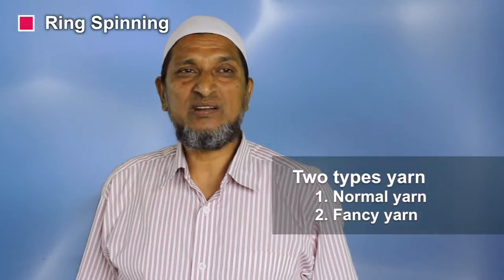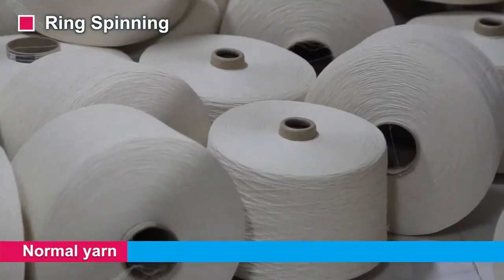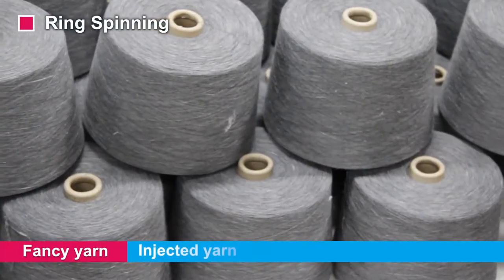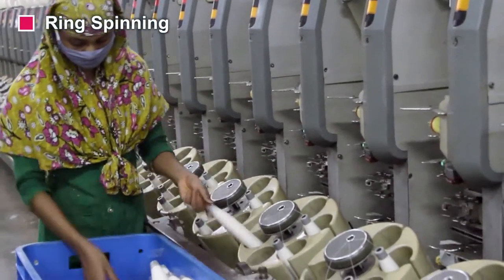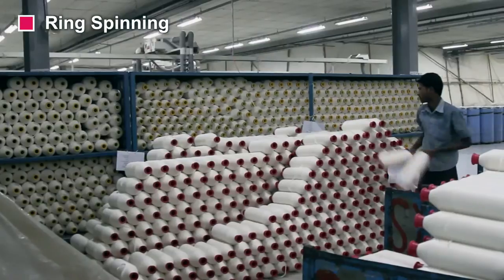We produce two types of yarns: normal yarn and fancy yarn. In case of normal yarn, we produce hosiery yarn and woven yarn, also denim yarn. In case of fancy yarn, we produce slab yarn, syro yarn, injected yarn, and core yarn. These yarns are transferred to the winding section to make cones. These cones are transferred to the heat set machines for conditioning, and after conditioning, packed into 50 kg bags.